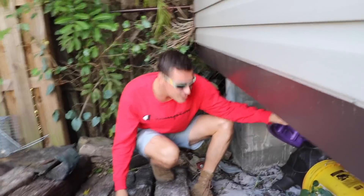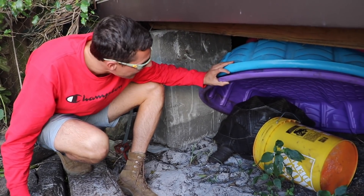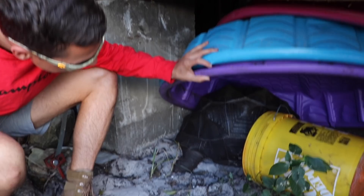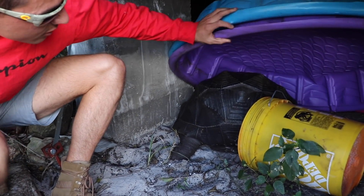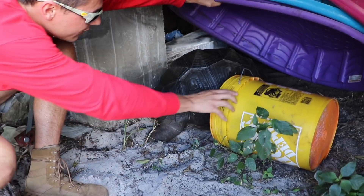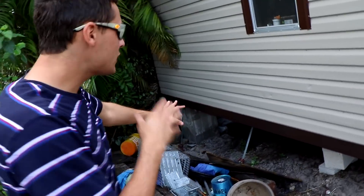Shelly, what are you doing here girl? Oh my god, how did she get stuck back here? She's literally trapped back here. Hi baby, how you doing girl? Oh my — I had no idea you were back here. Please don't get stuck anymore. She was completely trapped underneath this shed.